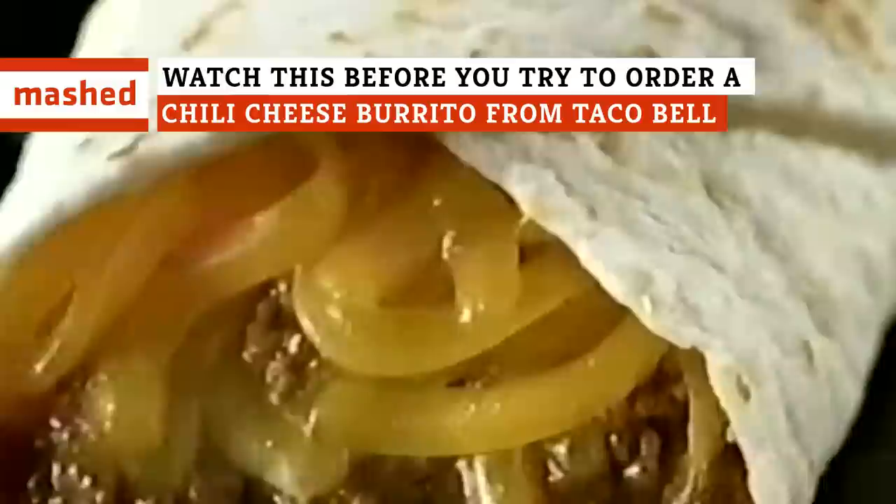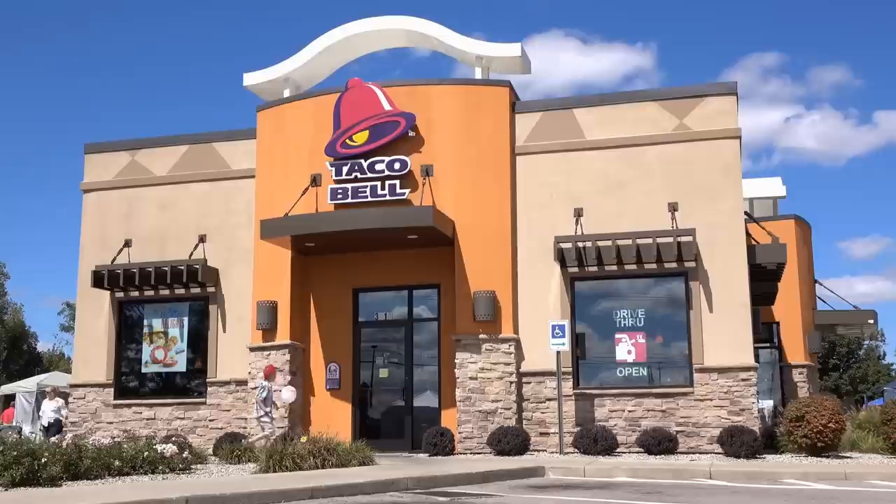Originally known as the Chilito, Taco Bell's Chili Cheese Burrito is a cult favorite among fans. So why did it disappear from the menu, and how can you still satisfy that craving today?